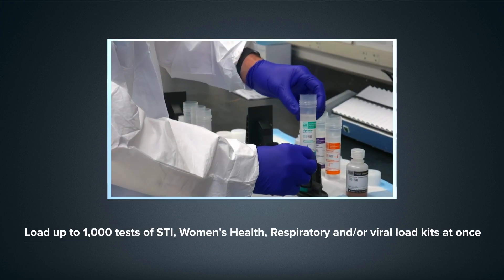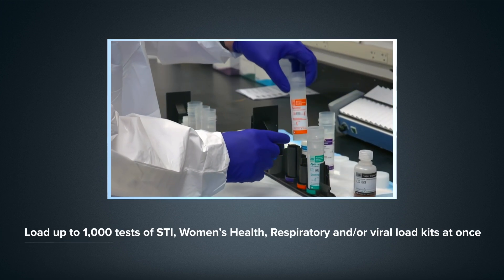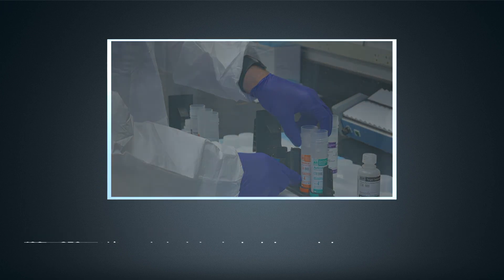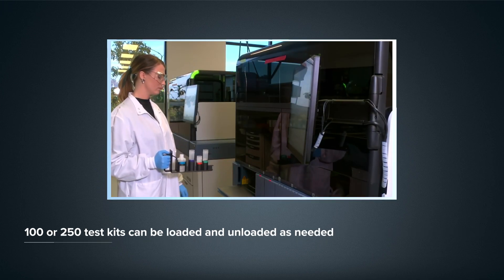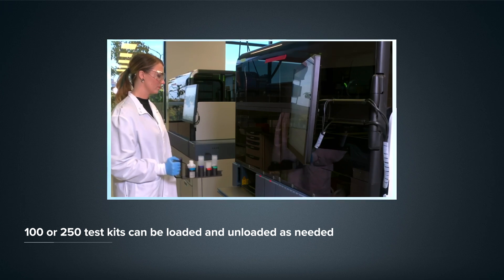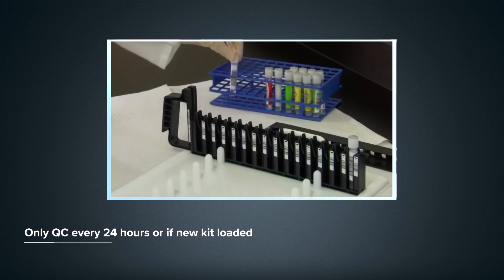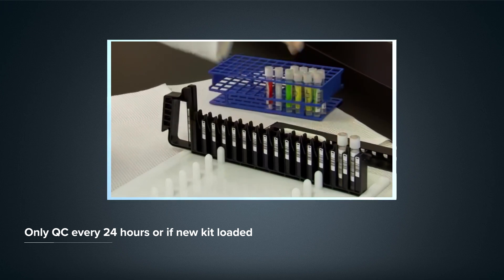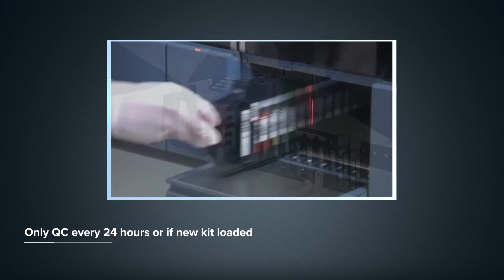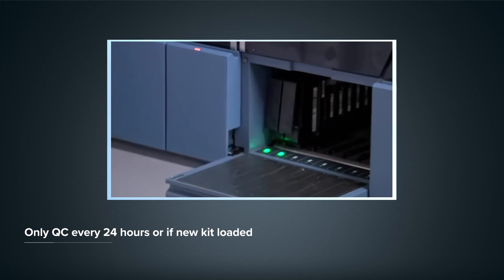When it comes to assay reagents, the system can hold up to 1,000 tests in any combination of assay kits, which can be loaded and unloaded as needed, increasing reagent utilization and reducing the risk of waste. Additionally, calibrators and controls only need to run once every 24 hours or when a new kit is loaded, saving time and reducing the costs per reportable.